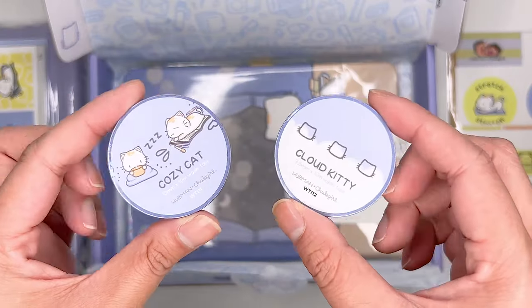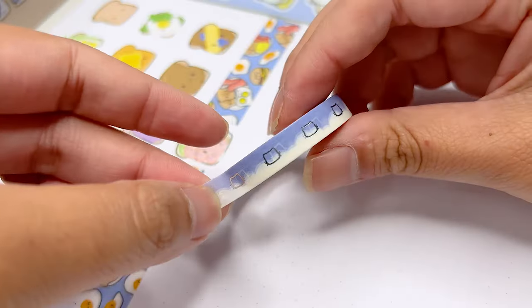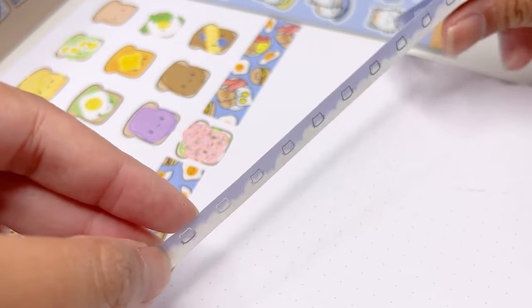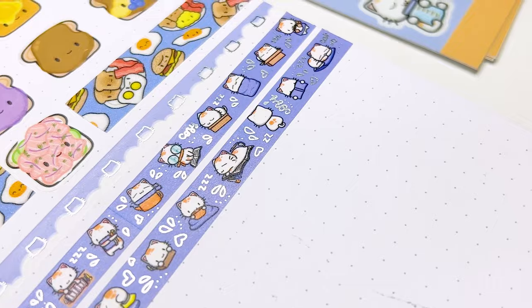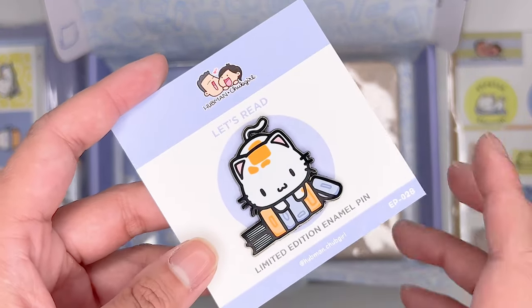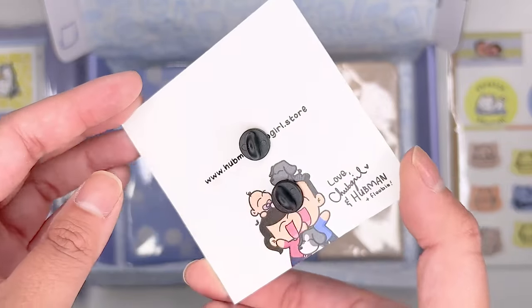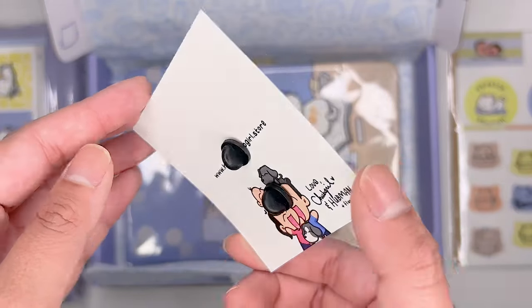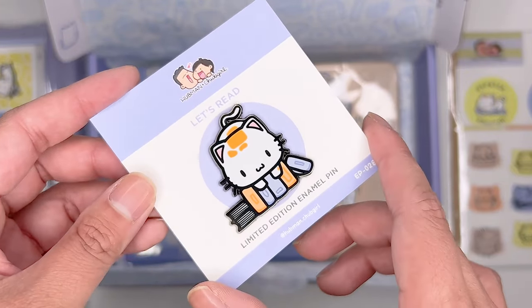If you're not into stickers, you also get two sets of washi tapes. I really like that there's one that is a little bit thinner and one that is a bit thicker, and they also have some really adorable designs. You also get this really cute animal pin — it's really high quality and you can even put it into your tote bag that you got as part of the kit. I really love how shiny and adorable this pin is — you can just put it into any of your bags.